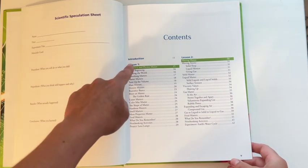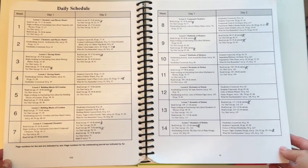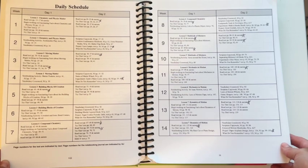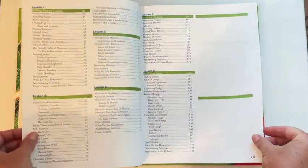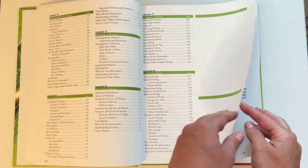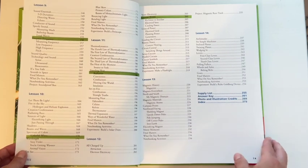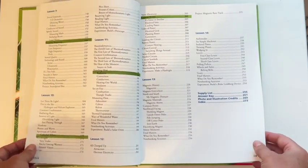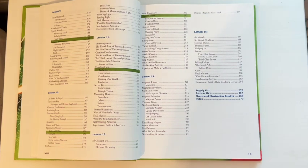Inside the textbook you have your contents and you can see each lesson covers a significant amount of information. The suggested daily schedule says that if you do science two days a week — which our family does — it will take you two weeks to get through each lesson. There are a total of 14 lessons in this book, so if it takes two weeks to complete each lesson, that gives you 28 weeks — plenty of time within the school year, with wiggle room for breaks or if one lesson takes a little longer.